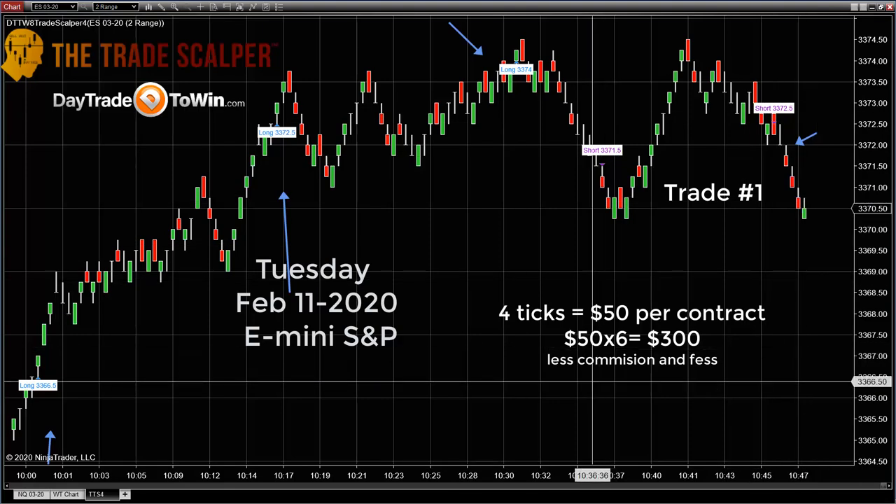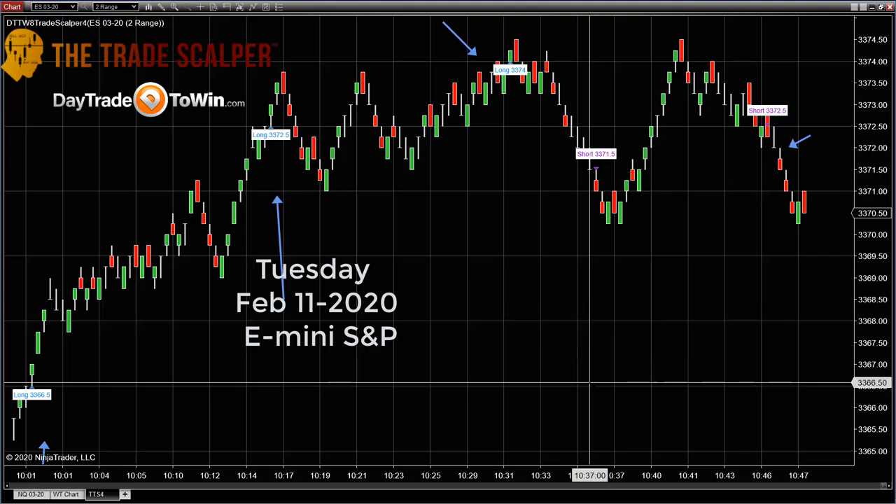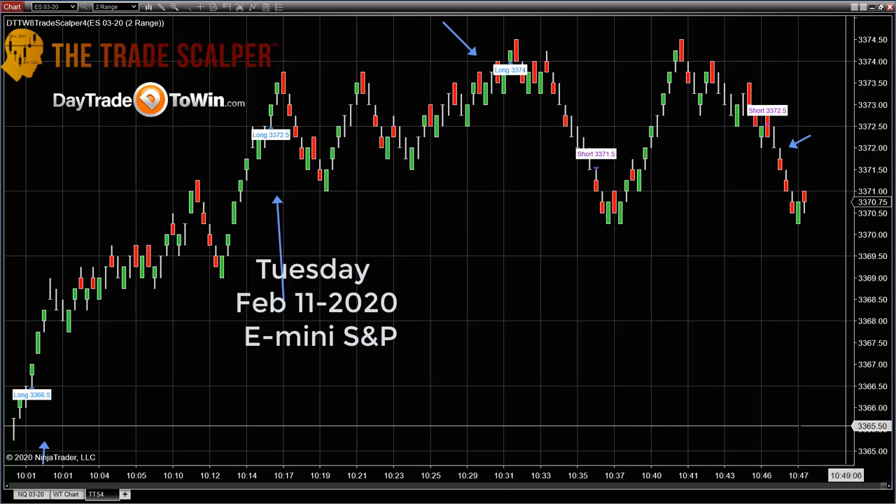We have a lot of trades on the scalpers, but I really want to pick and choose the ones that are best. Remember: don't trade during news events, don't trade right as the market closes. The best trades are the ones earlier in the day — probably within the first two to three hours where the activity is higher and stronger.